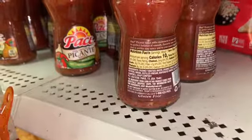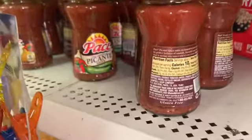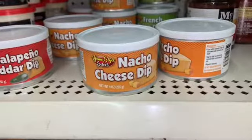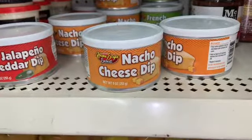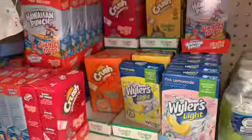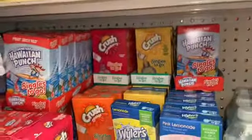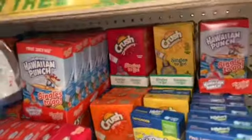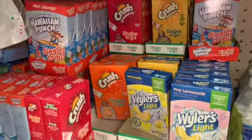They have this Pace salsa and the ingredients are really clean — it's literally tomatoes, water, peppers, onions, and vinegar. If you're into salsa this is a yes. They have nacho cheese dip but just because it says cheese does not mean it's keto friendly — this contains soybean oil so I would stay away from that. They also have these little water flavor powders; I haven't tried these flavors but these are keto friendly.